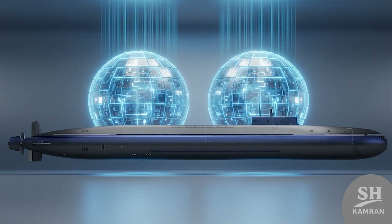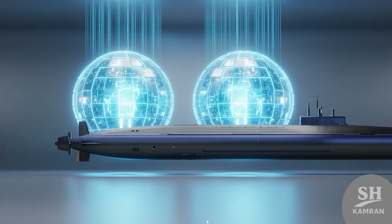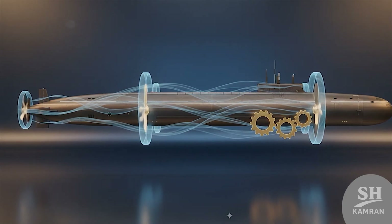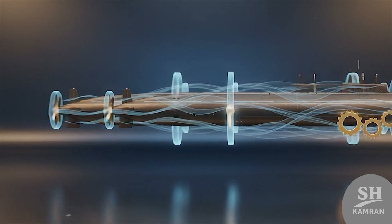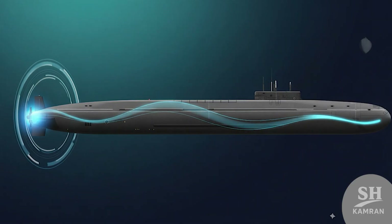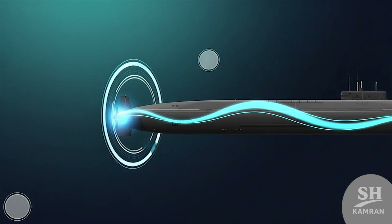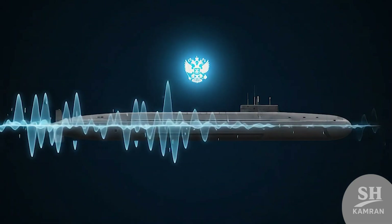The energy comes from powerful nuclear reactors on board — two pressurized water reactors, each around 200 megawatts. Turbines generate about 50,000 horsepower driving a single shaft, letting it stay underwater for weeks without problems. For propulsion, instead of a classic propeller, it has a pump jet. This new technology reduces noise and makes for smoother movement.